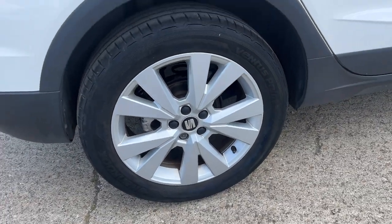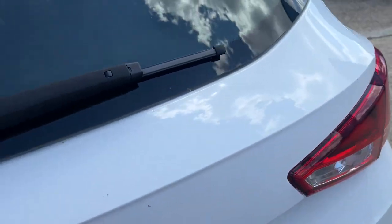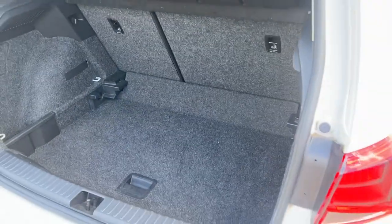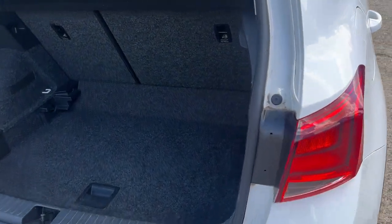Let me just show you those alloy wheels — they are in very, very good condition. Let's pop the boot open so you can see inside and the amount of space available to you. That is one big boot — great for the family holidays coming up this summer. Split 60-40 rear seats with tether points on both sides.